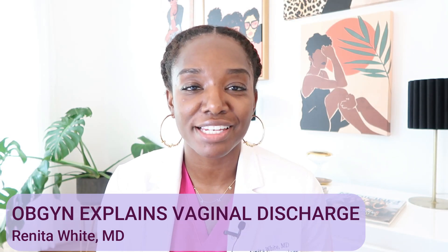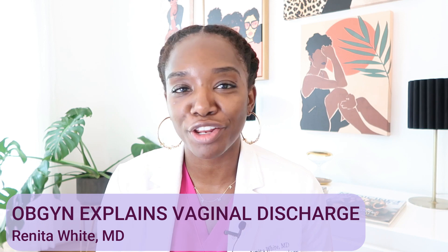Vaginal discharge — we all have it, but how do you know if it's normal? How do you know if it needs to get checked out? Stay tuned to find out what you need to know about cleaning down below.